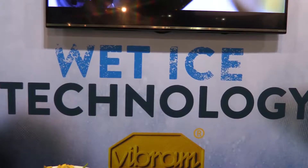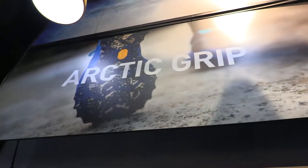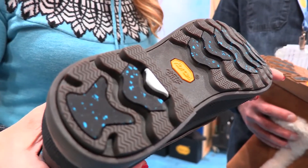Tell us about this technology that you guys have come up with. So this is wet ice technology. We know there's no more slippery ice than wet ice, so we've developed technology that really sticks to that wet ice and gives you traction. It's a unique proposition that we offer for winter boots and pretty much winter snow sports in general.